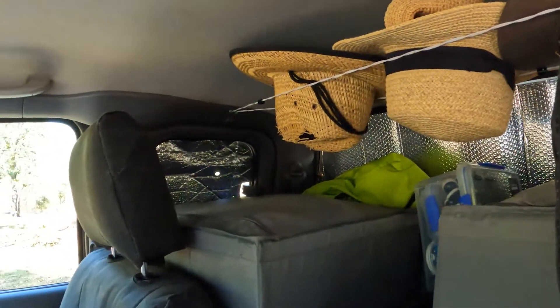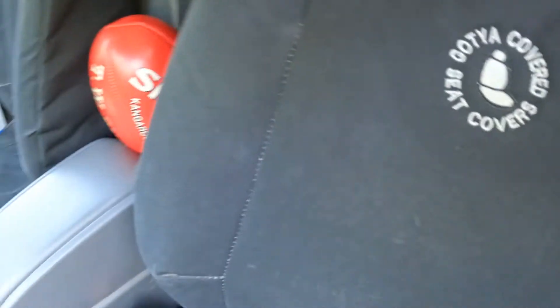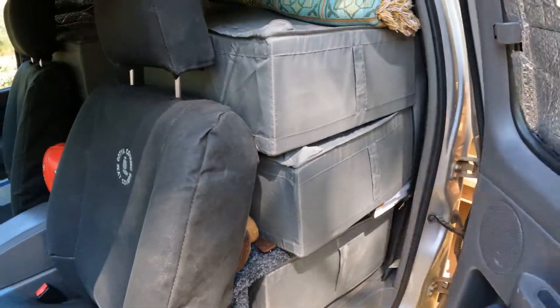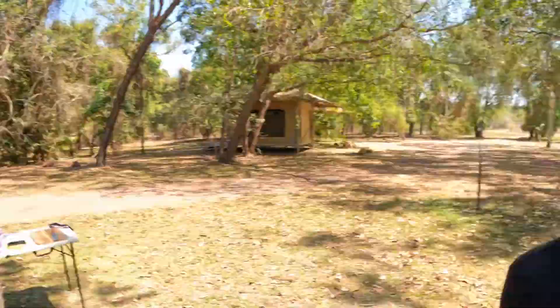We've got Got You Covered seat covers from a local Perth company — really good, we love them. They save the seats well. That's it — spare tyre and we're done. Bye!